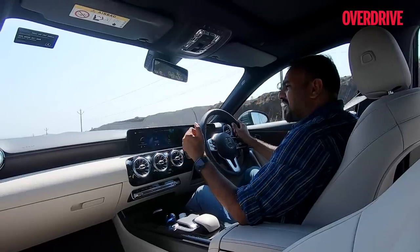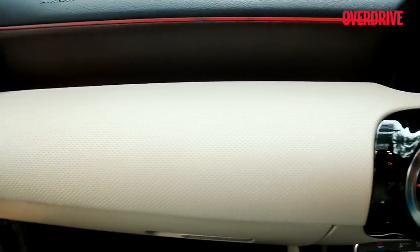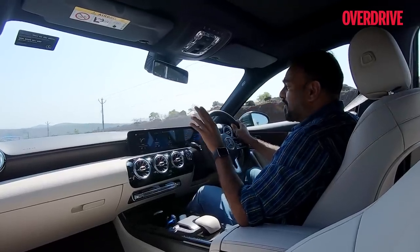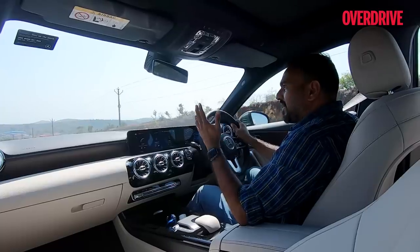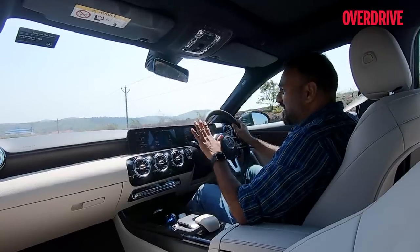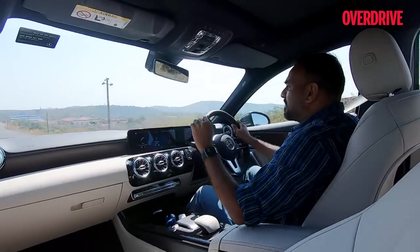Some might find the wood and leather finish a bit too elegant and mature, wanting something sportier — which I understand. But the A35 AMG is coming very soon with all those sporty options. I'm also hoping for an AMG Line derivative — meaning trimmings, not AMG engines — introduced with this car at a later stage, which would give more sporty-looking appointments in the cabin.